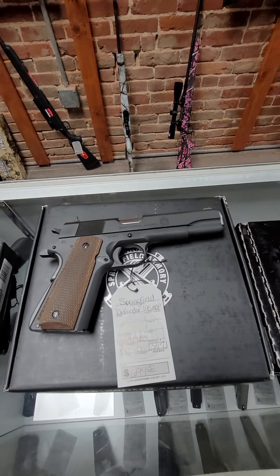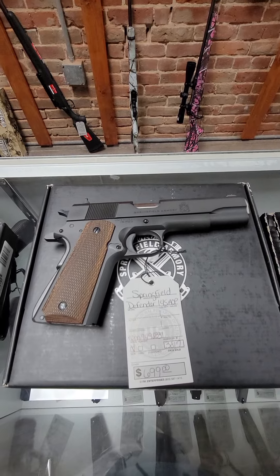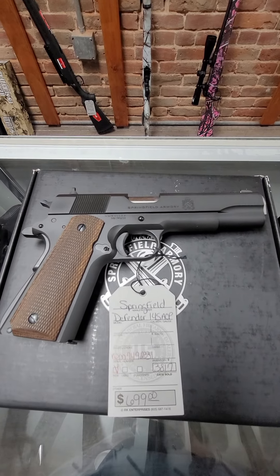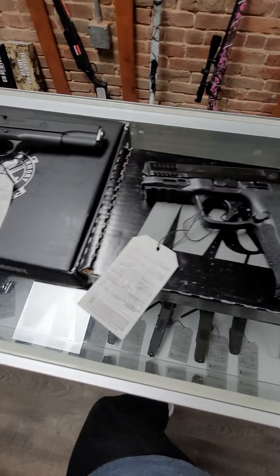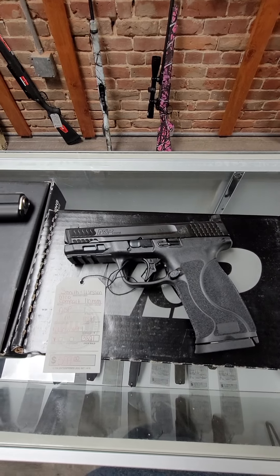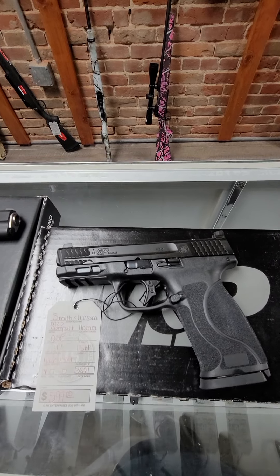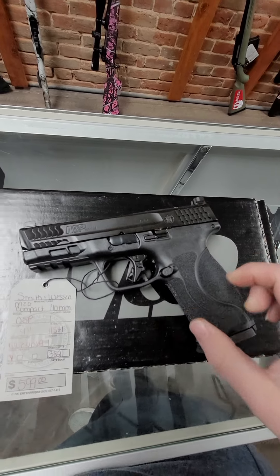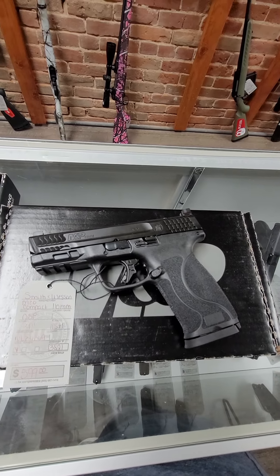We have a Springfield Defender in .45 ACP. This is a full-size 1911, and it's going to run $699. Then we have the Smith & Wesson M&P 2.0 compact in 10 millimeter. This is the compact four inch barrel. It is optic ready and holds 15 rounds, and it is $599.